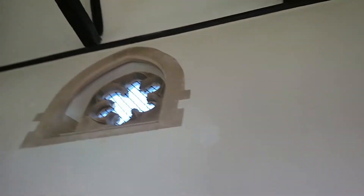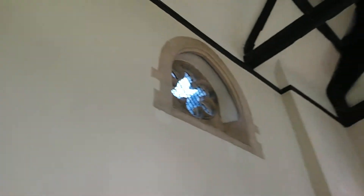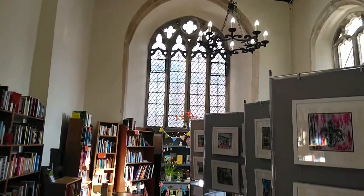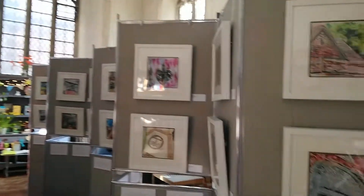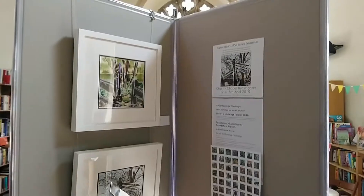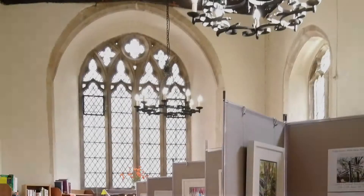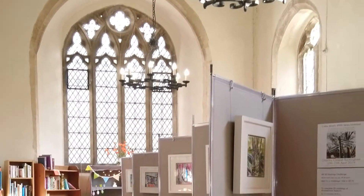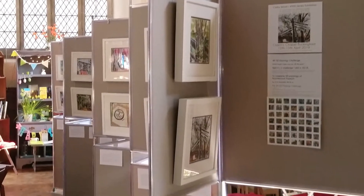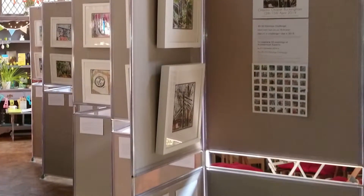It's the oldest building in Buckingham, so I really wanted to use it. It made sense to do the exhibition in Buckingham given the nature of the project, and as I began with Chantry Gate I thought, why not hold it at the Chantry Chapel? And finally, a still of the whole exhibition so you get an idea of how it felt.